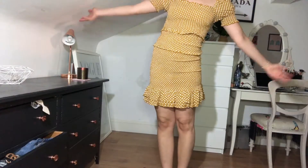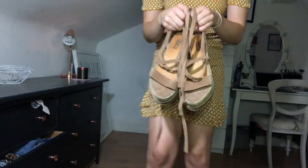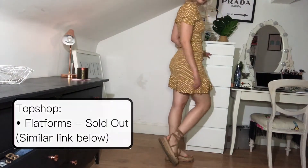So firstly, we have a co-ord set from River Island matched with my Topshop camel platforms. I chose it because I love how it looks like a dress, but it's actually multifunctional, so you can match it with other things in your wardrobe.